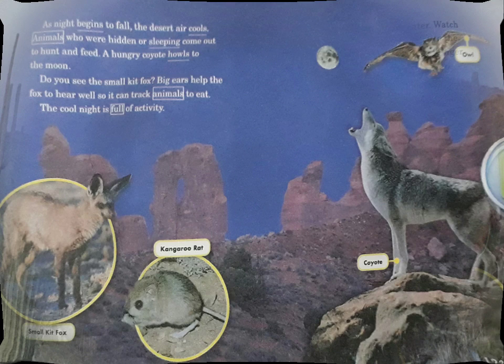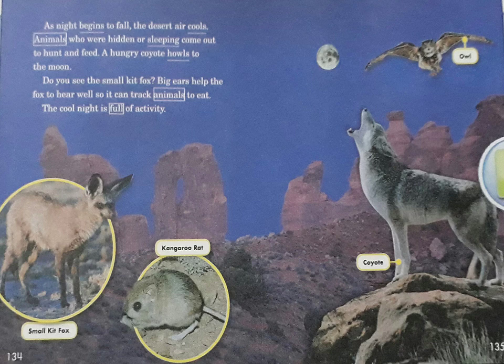As night begins to fall, the desert air cools. Animals who were hidden or sleeping come out to hunt and feed. A hungry coyote howls to the moon. Do you see the small kit fox? Big ears help the fox to hear well so it can track animals to eat. The cool night is full of activity.